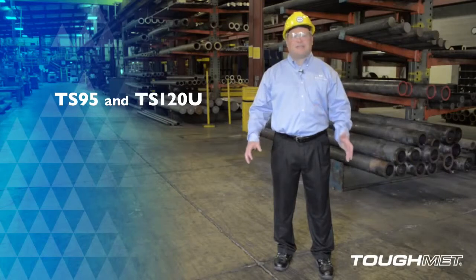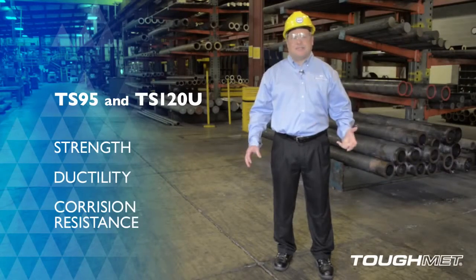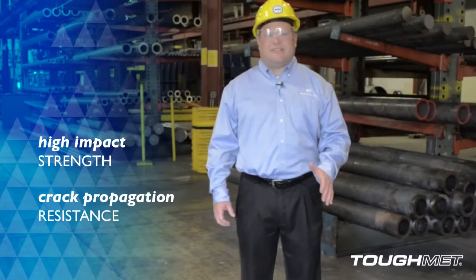They're copper nickel tin alloys that have desirable combinations of strength, ductility, and corrosion resistance. TS95 and TS120U are wrought and spinodally hardened for high impact strength and crack propagation resistance.